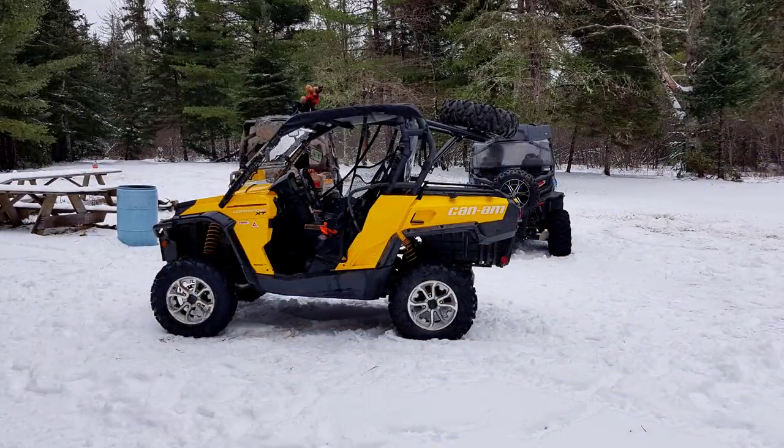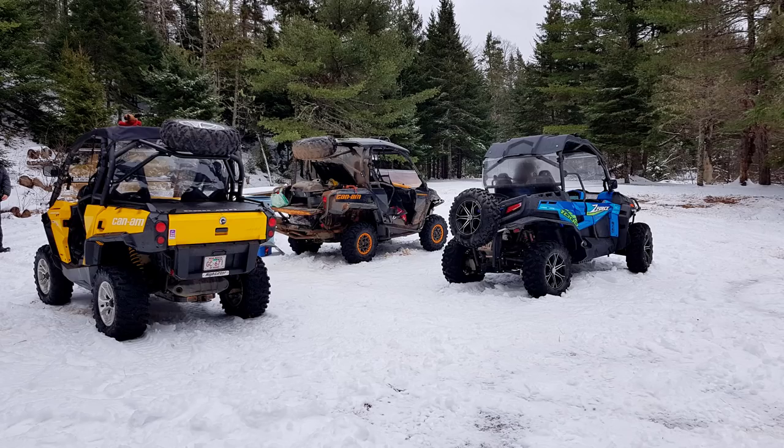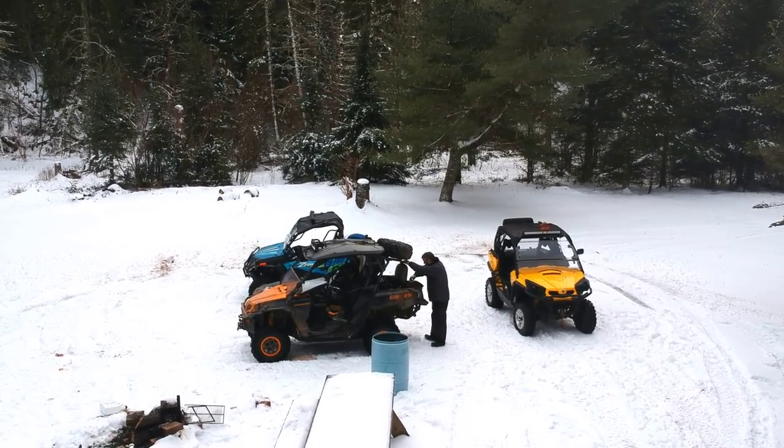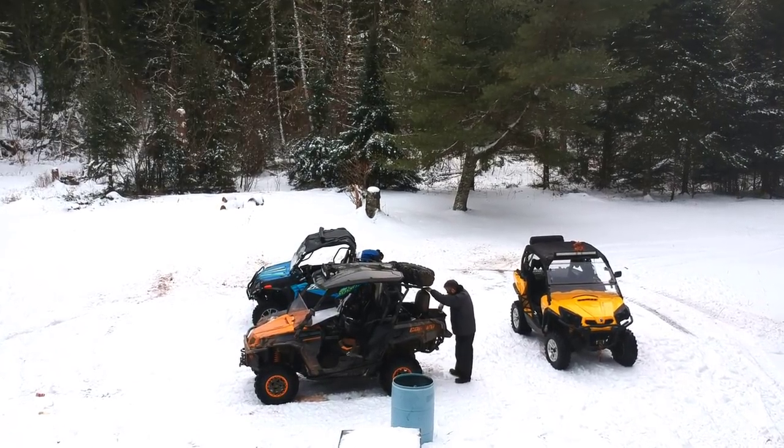We found a clearing with a few picnic tables that a local ATV club has set up, so we stopped there for a bit. Bruce brought his gas barbecue with him and brought some hot dogs and sausages, so we made those up for lunch.